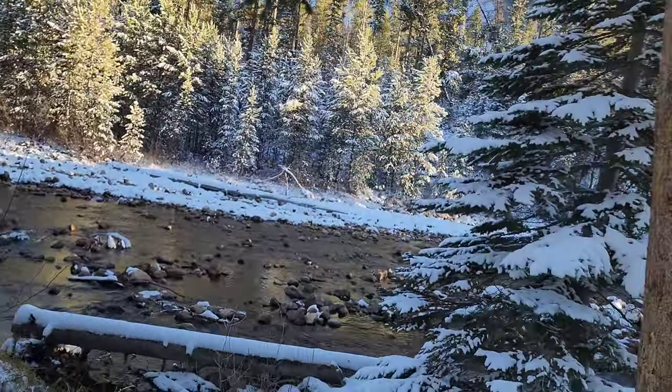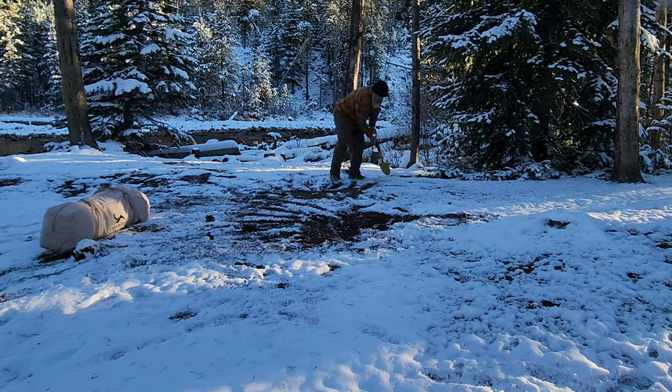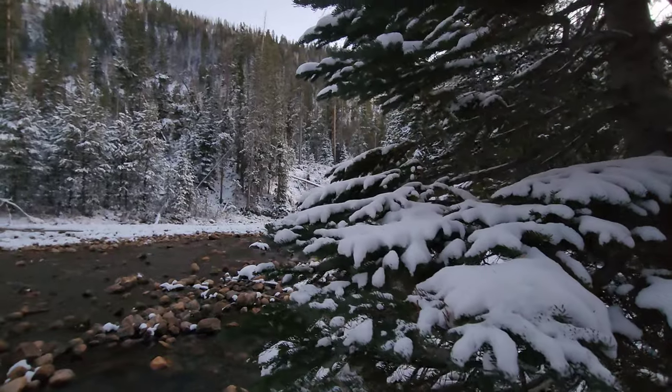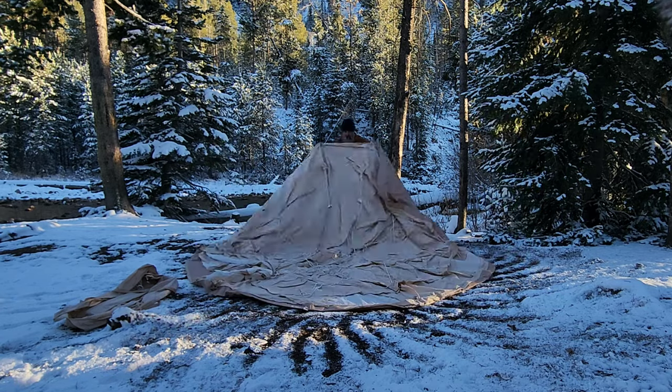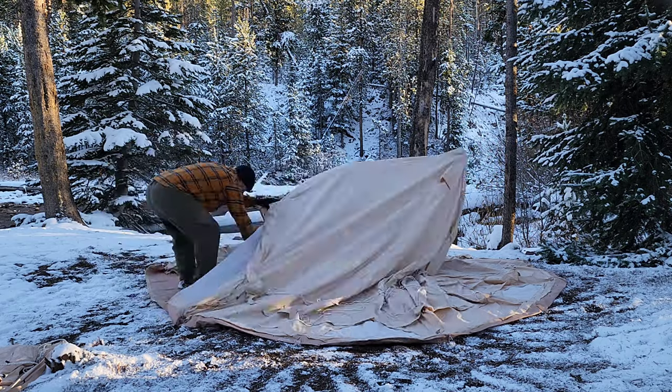Whenever you're camping it's always a challenge to choose the best site. We have a lot of options here, but we think we found probably the most beautiful one to set up our camp. Our dog just peed in the middle of where we're putting our tent — lovely. But look at this, this is where we're going to camp. Is that gorgeous or what?